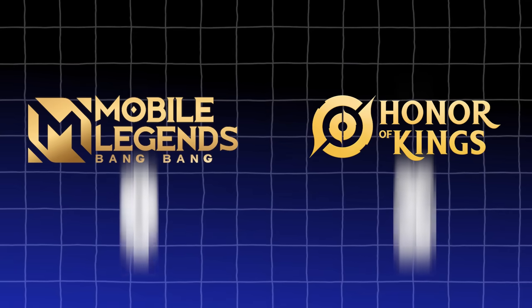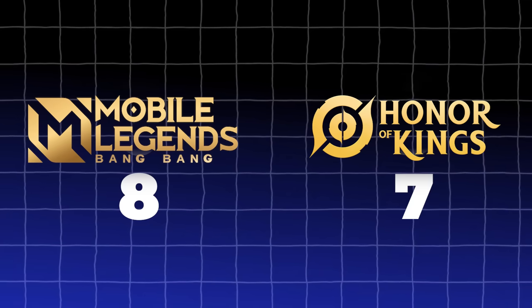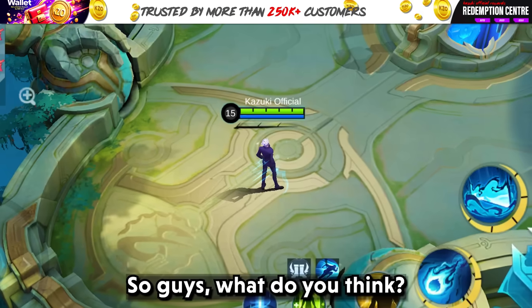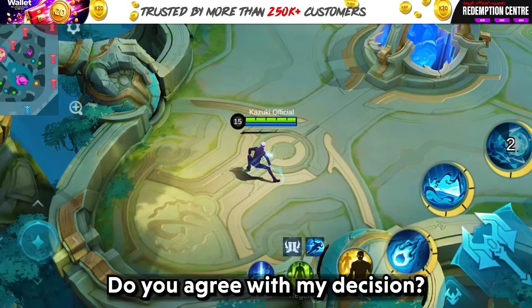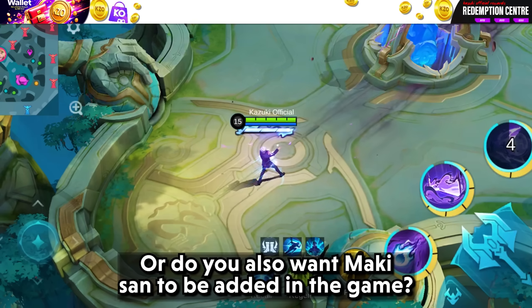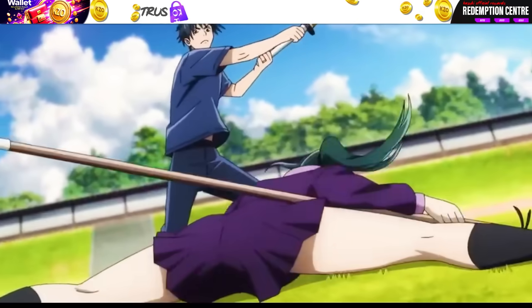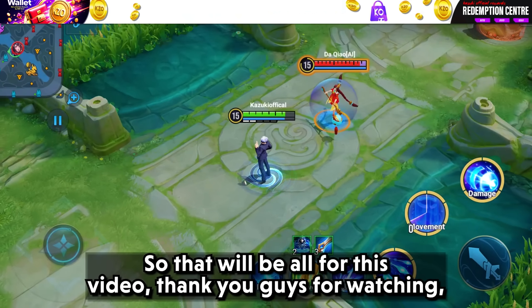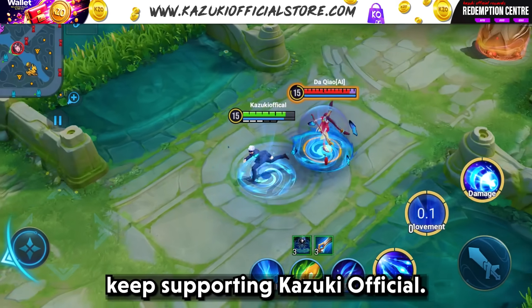After adding up both skins' points, the overall winner is MLBB with 8 points, while HOK is really close with 7 points. What do you think — do you agree? Which skins do you think are better, or do you want Maki-san added to the game? Comment down all your answers below. That will be all for this video, thank you for watching. Keep supporting Kazuki Official.